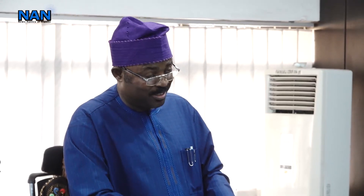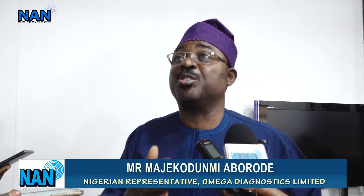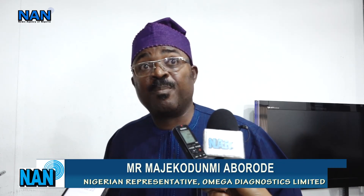The Nigerian representative of Omega Diagnostics Limited assured of the availability of the CD4 testing kit, noting it is less expensive, requires no maintenance, does not need electricity, and is suitable for people in rural areas. CD4 count results are available in 40 minutes, compared to at least one day with expensive CD4 machines. This point-of-care solution is much easier, convenient, and affordable.